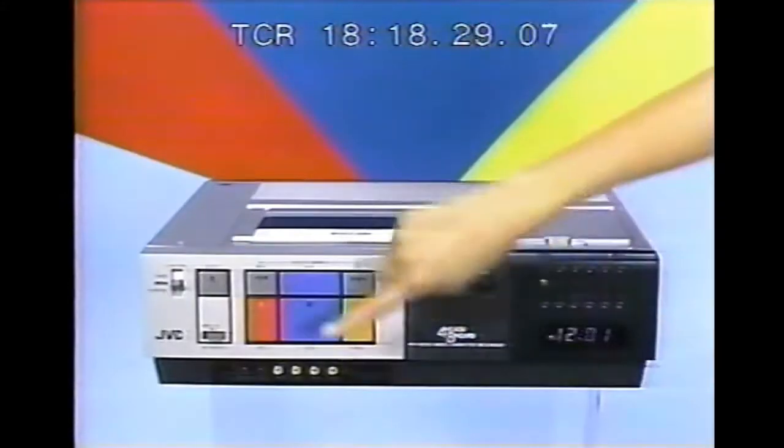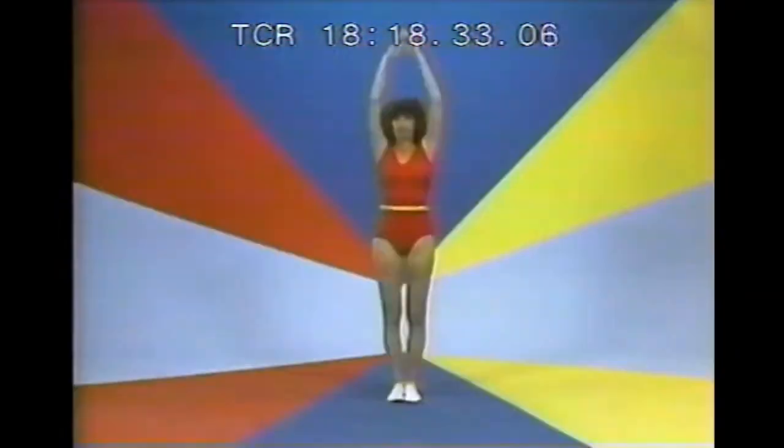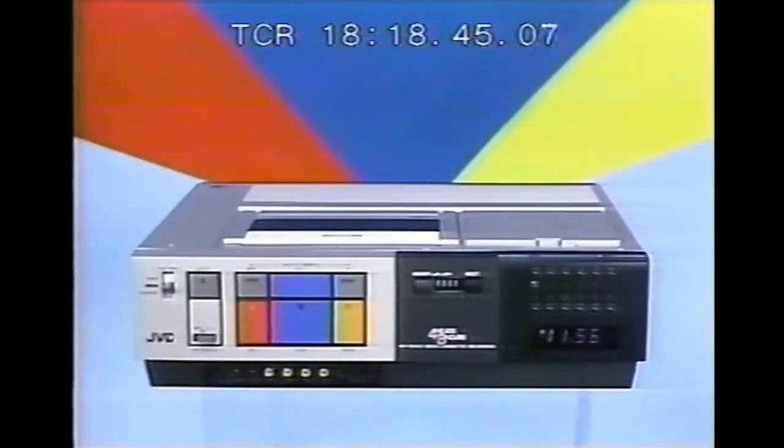Shaping up your video is as easy as this with the HR 7100 video recorder from JVC. With color-coded feather touch controls, fast shuffle search, a 10-day timer, and full-function remote control, JVC's HR 7100 is simply great video, and its very affordable price makes it great video value, too.